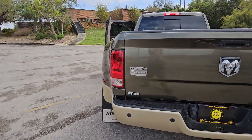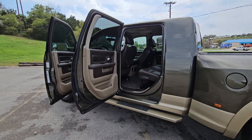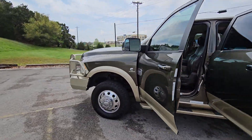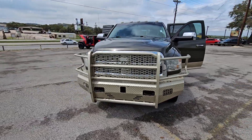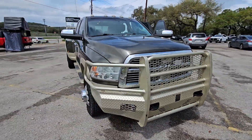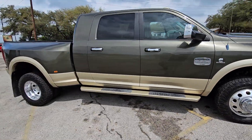2012 Ram 3500 dually Cummins diesel, 79,516 miles only, right here at Ruiz Ranch Motors. And guys, the most important part — when you come to Ruiz Ranch in Bulverde Spring Branch, just north of San Antonio, Texas, you gotta ask for Joe. Thank you guys.